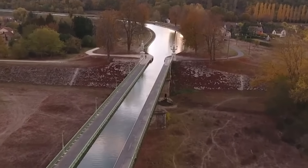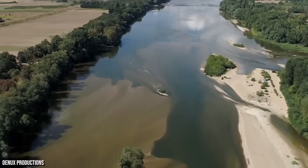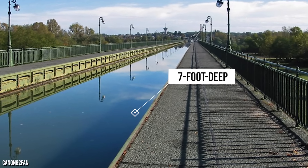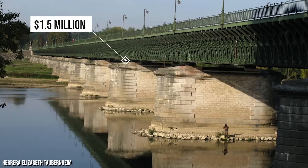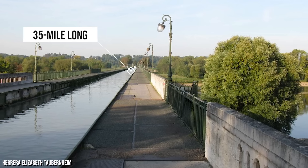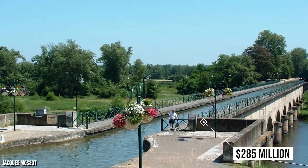Before the Magdeburg Water Bridge came along, the longest navigable aqueduct in the world was the Briare Aqueduct. Located in the commune of Briare in France, the bridge channels the Canal latéral à la Loire over the River Loire and connects with the Briare Canal. At 2,172 feet long, the bridge was first officially opened in 1896. Construction on the 20-foot-wide and 7-foot-deep bridge was overseen by famed engineer Gustave Eiffel, and the cost of building it was around $1.5 million at the time — nearly $47 million today. The Briare Canal itself was opened in 1642, believed to have cost 6.5 million francs — around $285 million in today's money.